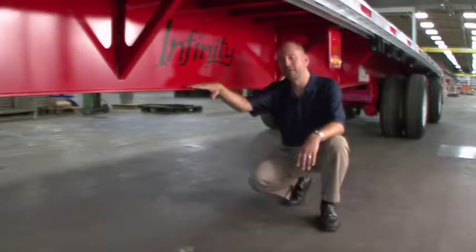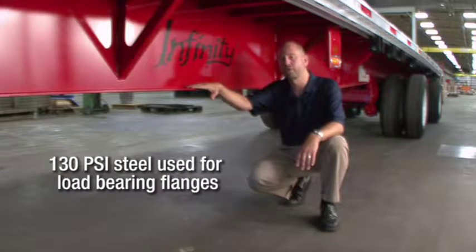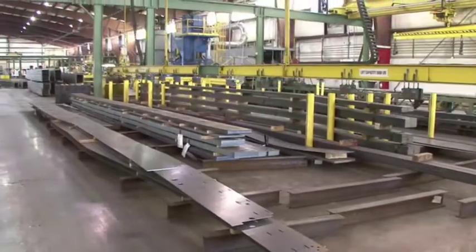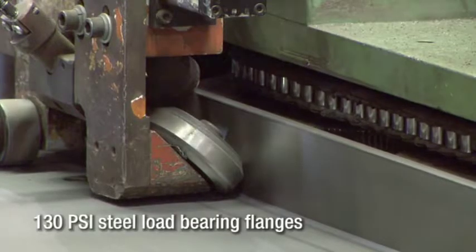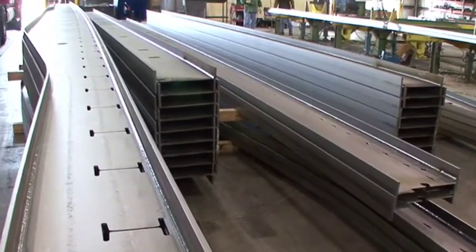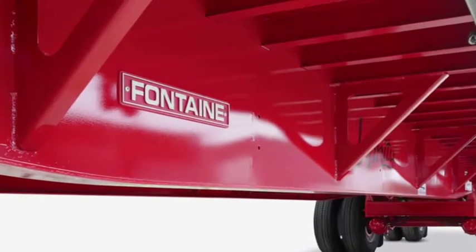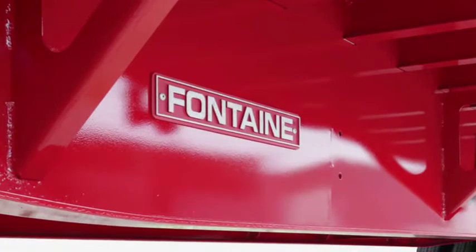As you know, a flatbed trailer is only as strong as its main beams. That's why the Fontaine Infinity series of trailers utilizes our extreme beam technology. The fabricated steel main beams used in the Infinity trailer feature top and bottom flanges, joined to a single one-piece web by continuous full-length welds on both sides, making this a true I-beam. These fabricated main beams are made with positive camber in order to accommodate expected payloads. Unlike other manufacturers, our one-piece design includes no splices or lightning holes, reducing the chance for corrosion or failure.